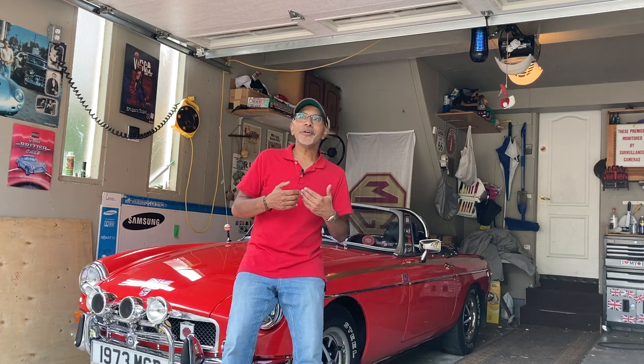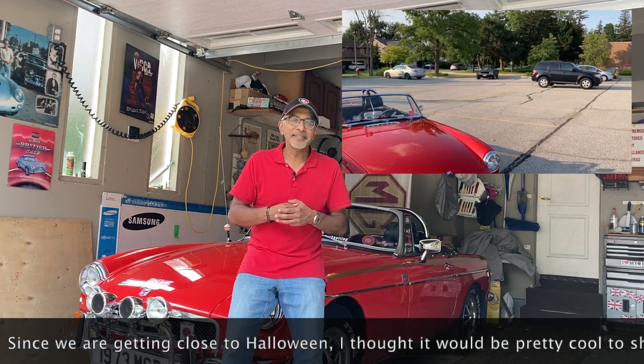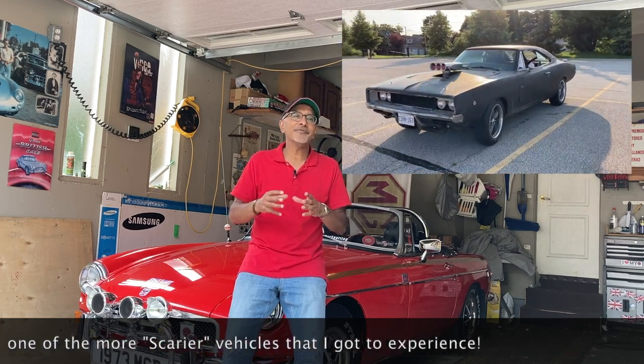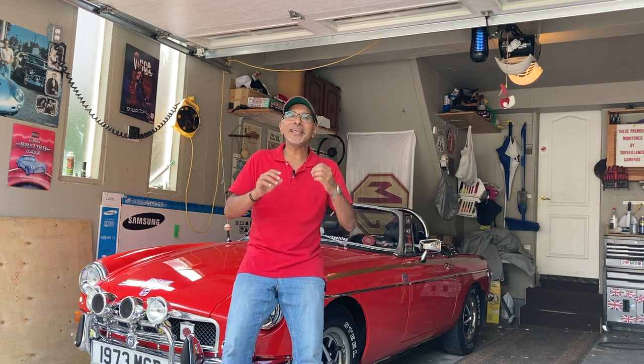In today's episode, you are going to see perhaps one of the most unique vehicles I've ever seen in my life or experienced. This is a '68 Charger, but it is different in every capacity. How do I describe this car? I think the word I'm looking for is almost Frankenstein'd — it's been put together from parts of other vehicles, built up by a gentleman by the name of Alan. It is definitely unique in every aspect.